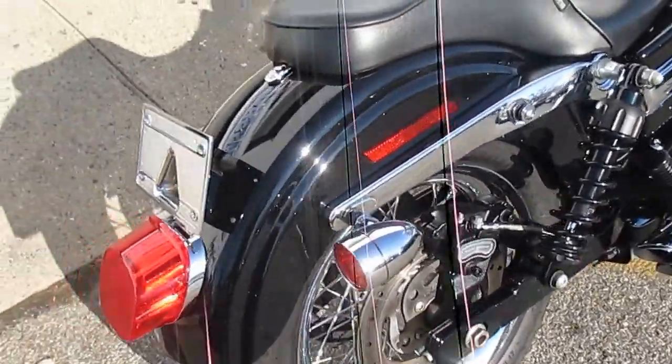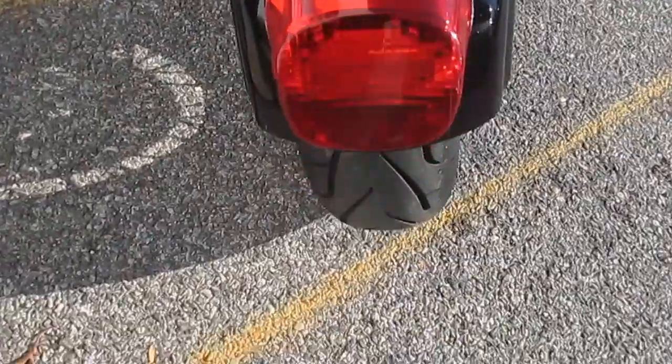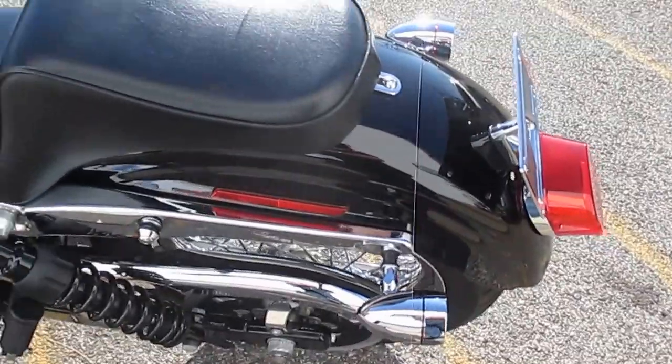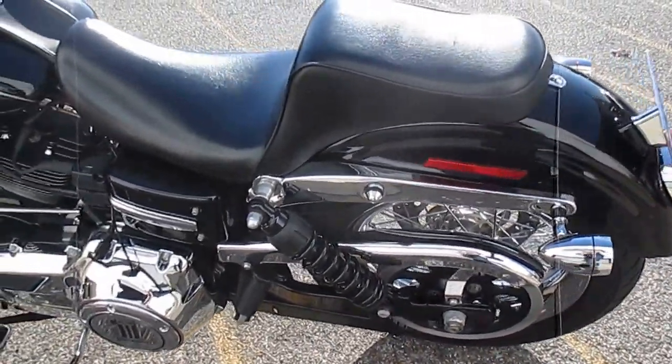Black progressive rear shocks, nice. Lay down plate mount. LED taillight and turn signals, very nice — awesome rubber. This is a very well equipped Dyna; in fact, it's probably the best equipped one I've ever seen.